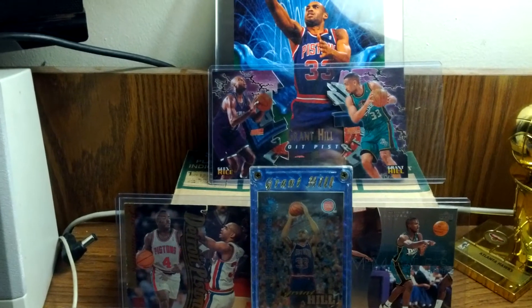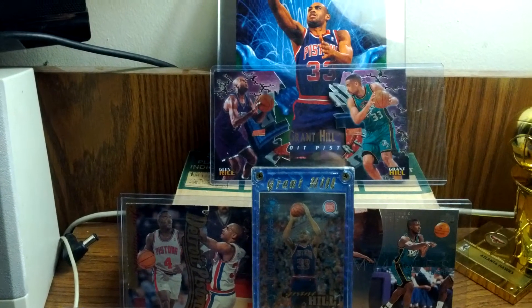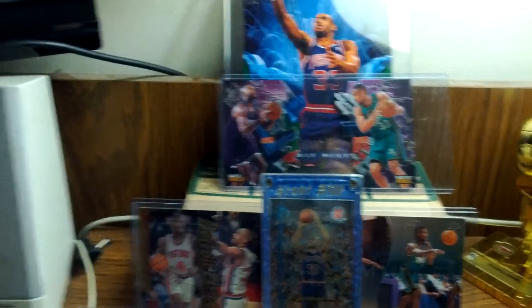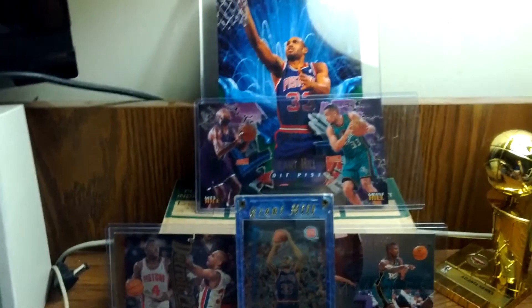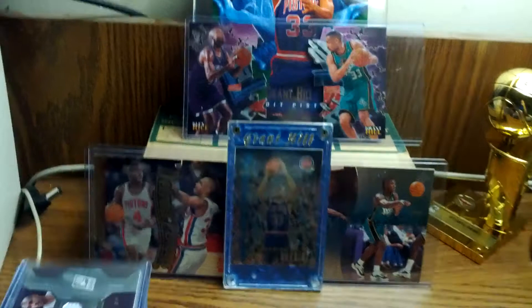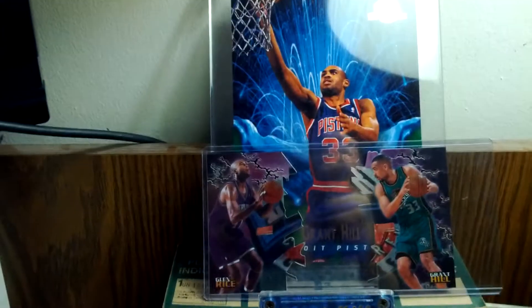Nothing really big — still looking for my first Grant Hill autograph because I missed a lot of years in collecting trading cards, so I'm just starting to make up what I missed. I just want to show you guys a little bit of my collection. So first of all, I have the big meltdown Grant Hill — that's some Skybox 95-96.